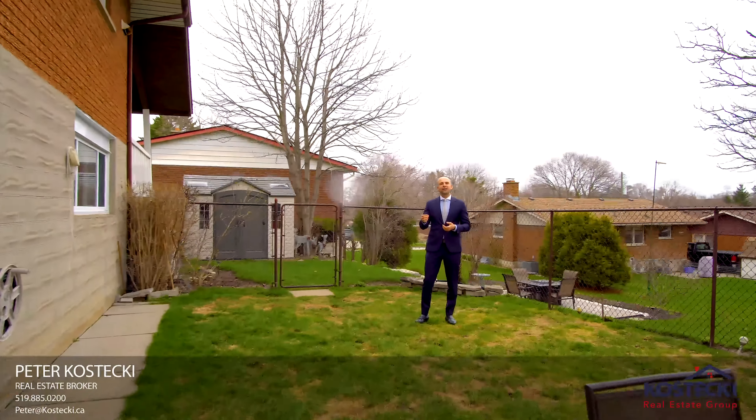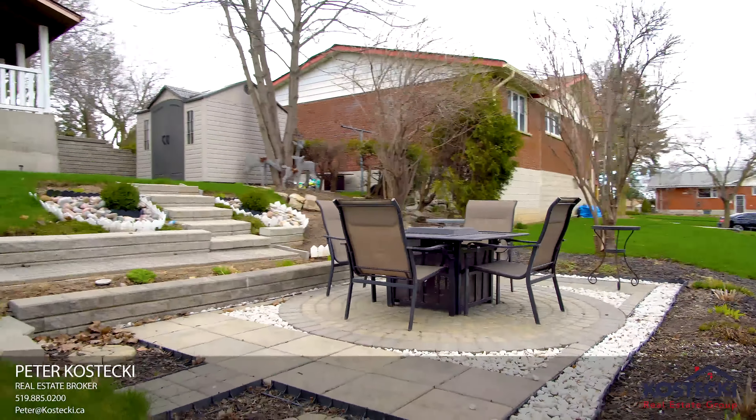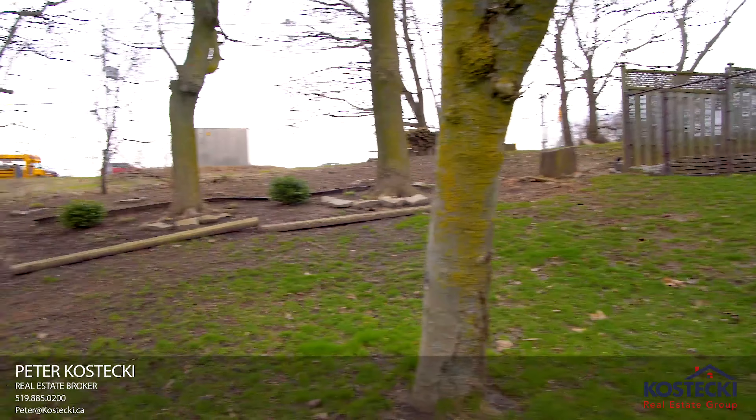This home is situated on a large 0.2-acre lot with two patios, great landscaping, and plenty of space to enjoy.